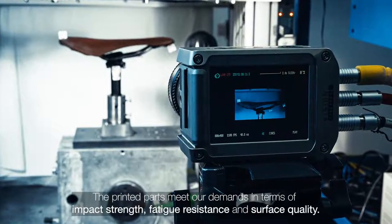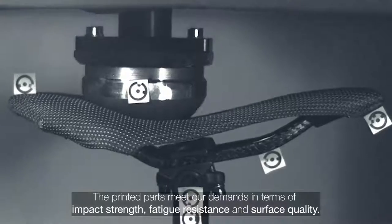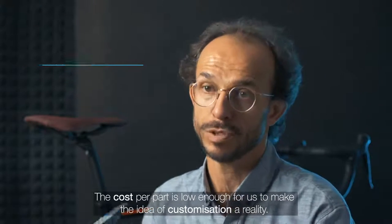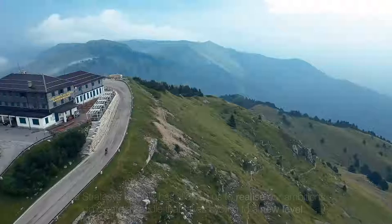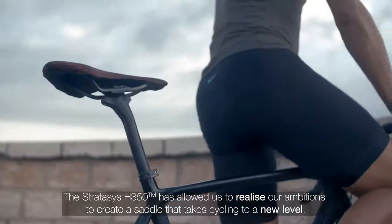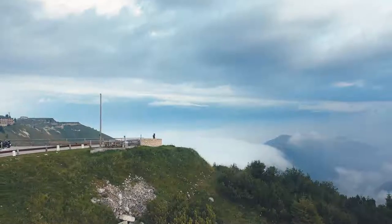The printed parts meet our demands in terms of impact strength, fatigue resistance and surface quality. And the cost per part is low enough for us to make the idea of customization a reality. The Stratasys H350 has allowed us to realize our ambitions to create a saddle that takes cycling to a new level.